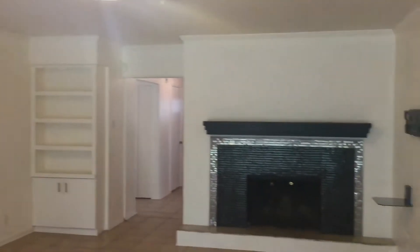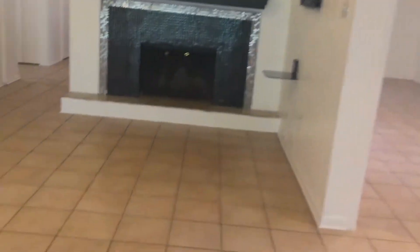Here is your living room space. You have some built-in cabinets there, a fireplace, and tile all around.